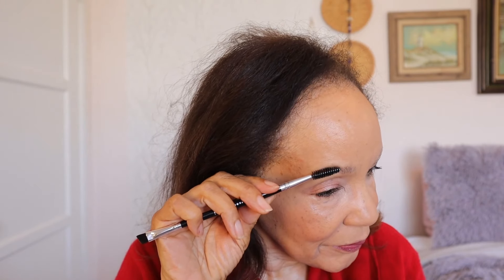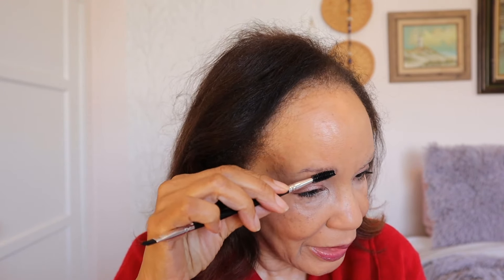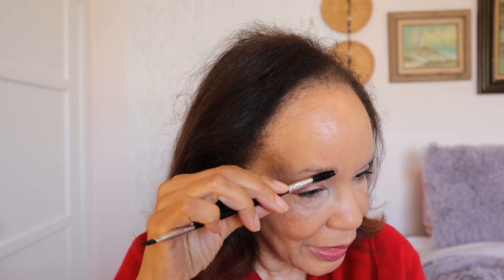For the eyebrows, I use the round circular bristles side first and just brush it through — this covers up any grays.